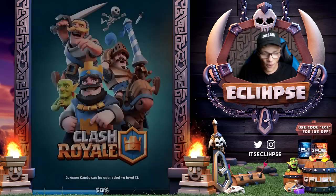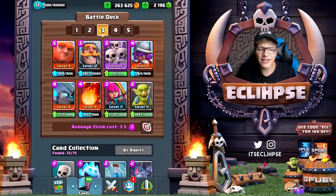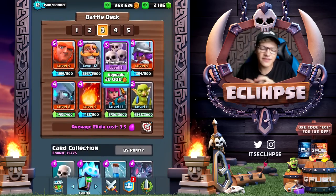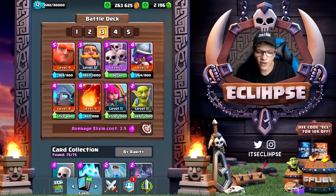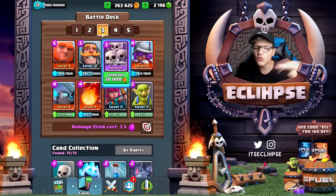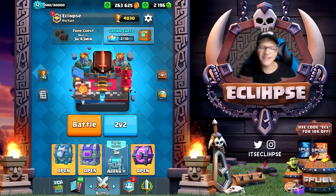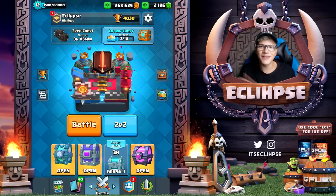So we did three battles today, lost two of them, won one of them. My overall opinion on this deck - I'm gonna be a little bit generous. If I didn't have this skeleton army and had like another spell instead, I feel like this deck can be pretty good. The fact that I only have one spell definitely does make it a little bit tough. Maybe swap out the skeleton army for something else and this deck may actually have some potential. But guys, this has been Eclipse - hopefully you enjoyed this little random video. Peace out!